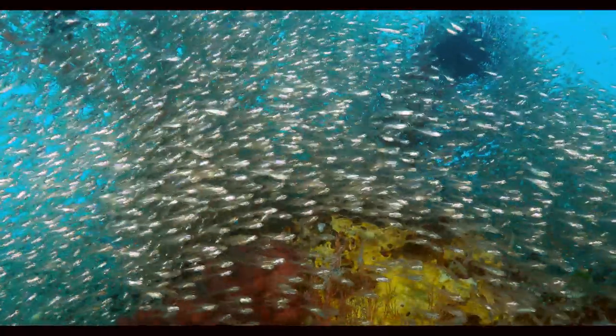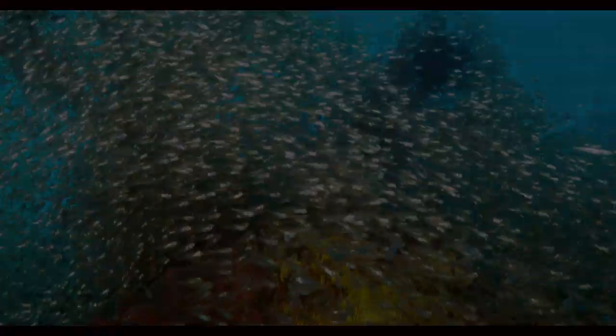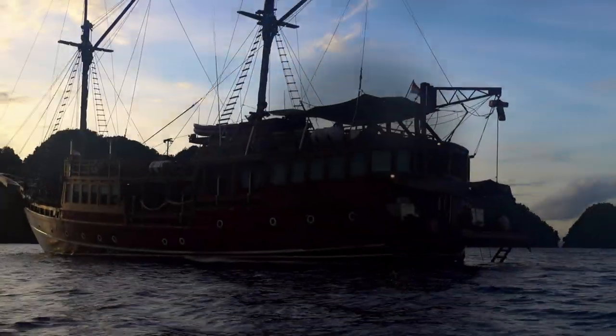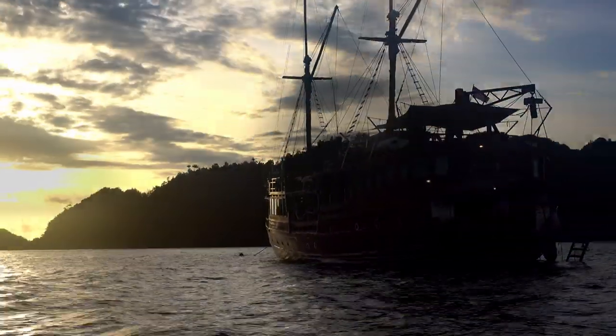Tonight, we transit to North Raja Ampat. At sunset, the weather is fine, but the captain says tonight there may be a few bumps. We had no idea what we would be in for.